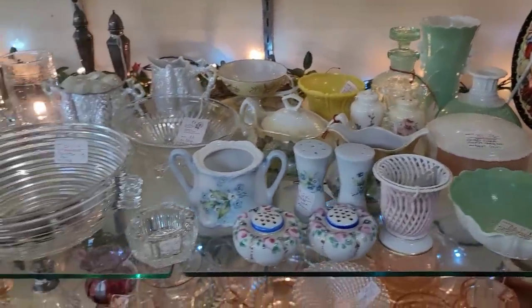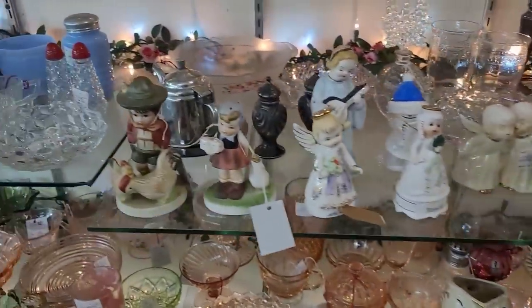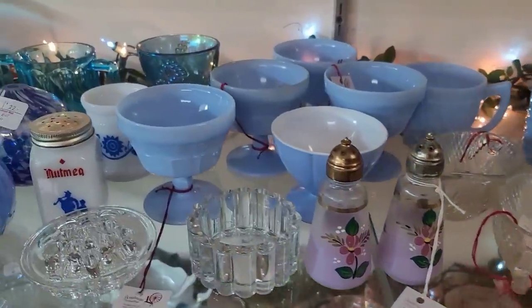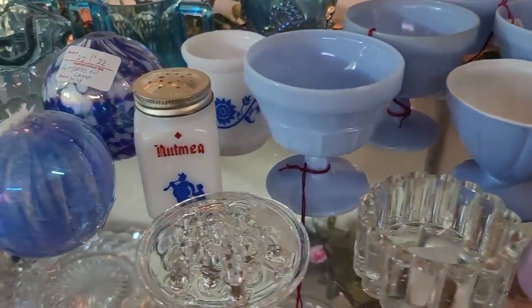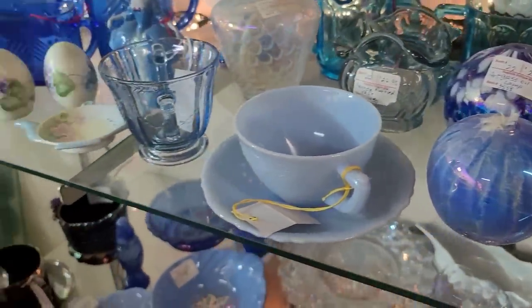We've got a whole bunch of smalls throughout here. Prices just not where I needed them to be, but I loved the pull together. They ended up using little Christmas lights there, which I'm not mad at at all. I love the color blocking — I think it makes shopping that much easier.